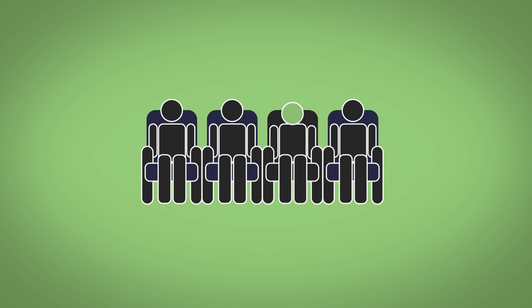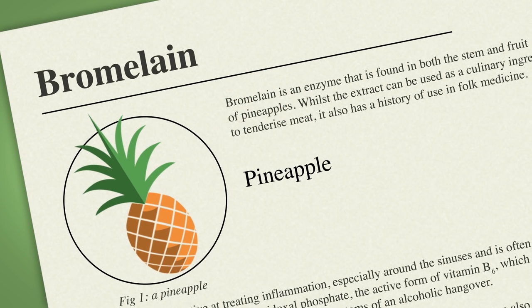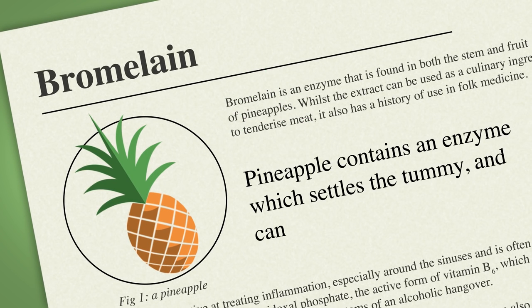If you suffer from air sickness, pack some pineapple chunks. Pineapple contains an enzyme which settles the tummy and can help with swelling.